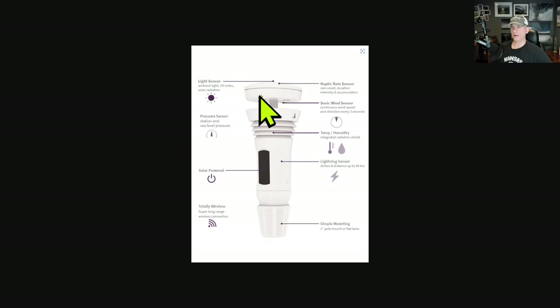This is the Tempest Weather System — it's got a haptic rain gauge, UV and solar radiation sensor, and an ultrasonic anemometer, and these instruments are lining up with much more expensive weather equipment. It also does pressure, temperature, humidity, and has a lightning detection sensor. It's all solar powered — no batteries needed. The app is really good; it can detect raindrops hitting the station and it's totally wireless. If you want one, check out the link below. I get so many questions about what weather station to get, and this is the one if you want an affordable option.